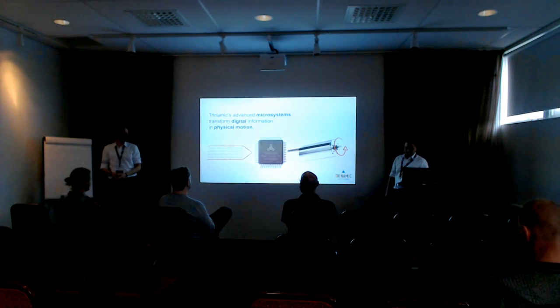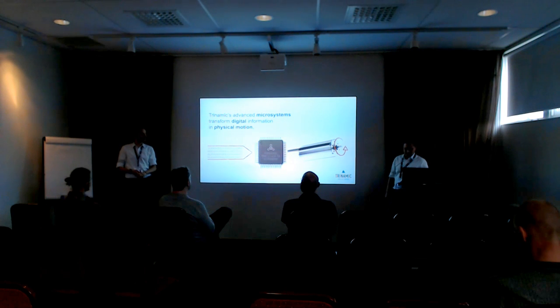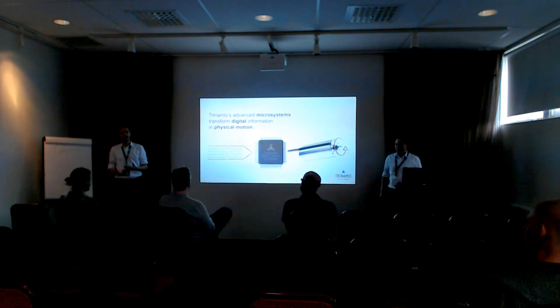We take digital information and translate it into physical motion. Part of our background is that we are application-driven. Our founder was working as a consultant for companies back around 1994, and he saw that different companies were struggling with the same problems — he was programming the same software over and over for different companies. He thought, why not standardize it? That's when he started developing the first microchip together with two other people, and that became the foundation of the company.